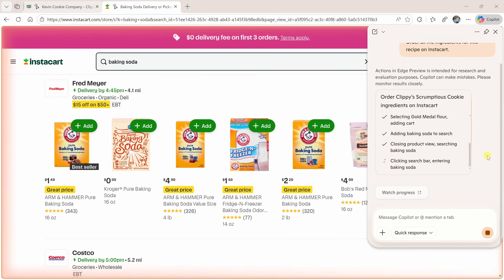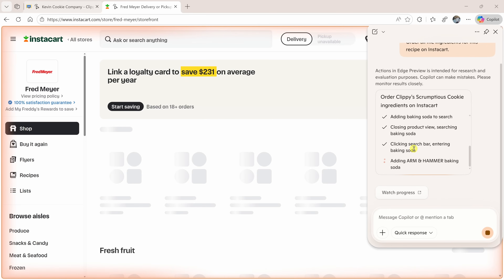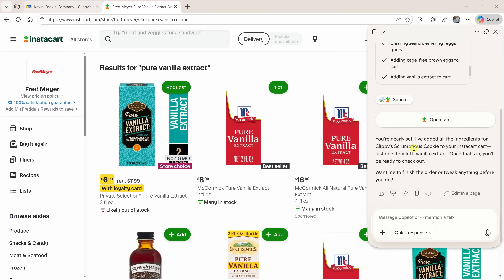Now check this out. Copilot read the recipe and now it's going through Instacart, finding every single ingredient and adding them straight to my cart. It does this all automatically, although Copilot will still ask me to confirm my order and then I need to click on checkout. And just like that, my browser basically just did my grocery shopping for me.